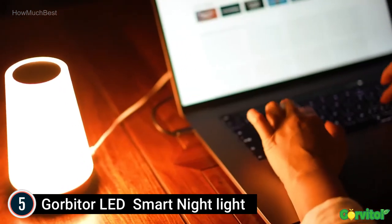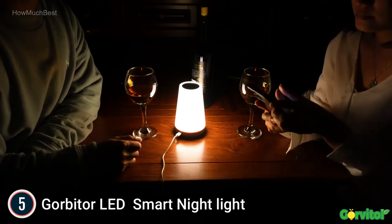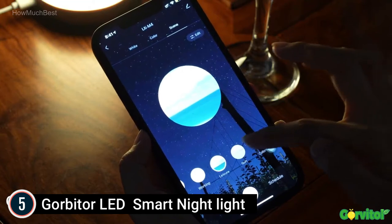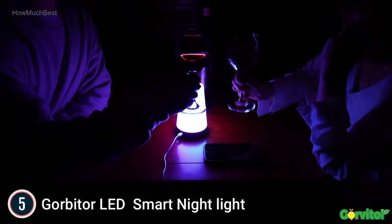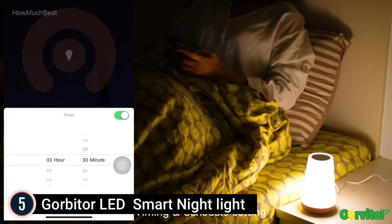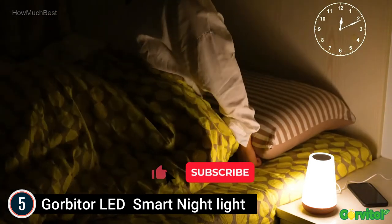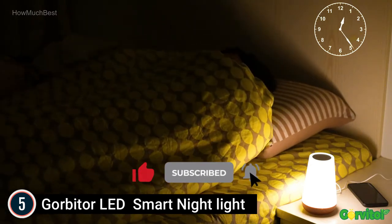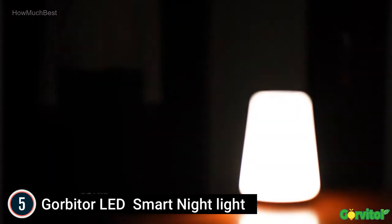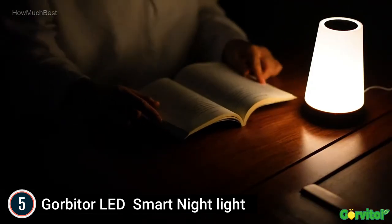You only need to touch and hold the top for 2 seconds to turn on or off the touch lamp, and touch the top once to change among brightness, color, and setting. We also include a power adapter and a micro USB cable. The night light can deliver optimal brightness from 1% to 100% via the controlling app, and you can also alter the brightness within 3 pre-programmed levels by touching the top of the light.